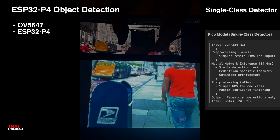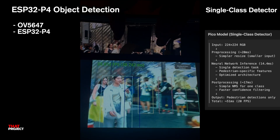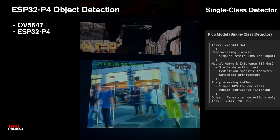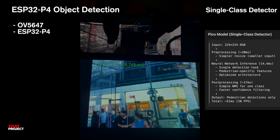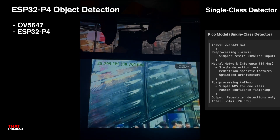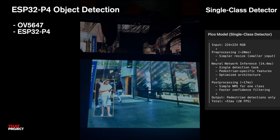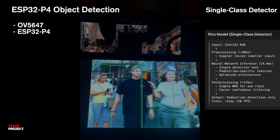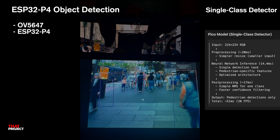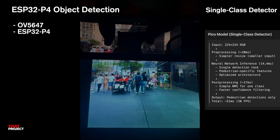One more thing: if you only need to detect one specific type of object instead of 80 different classes, there's a much faster option. It's a dedicated pedestrian detection model using the Pico model. Instead of using COCO Detect with 80 classes, this specialized Pico model focuses on just detecting people and it's much faster. The Pico model takes only 51ms for inference on the ESP32P4 compared to 600ms for YOLO — that's over 10 times faster. If your application only needs to find one specific thing — pedestrians, faces, or whatever — consider using a specialized single-class detector instead of the multi-class COCO model. You'll get way better performance.